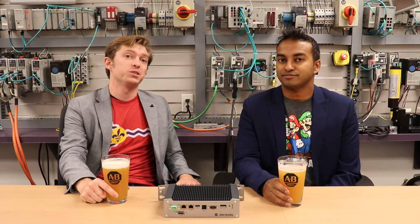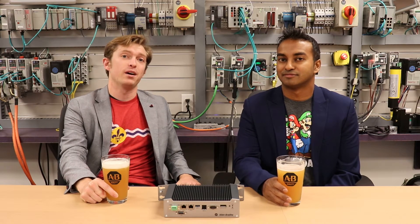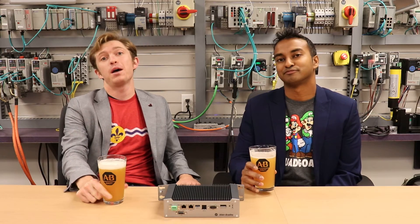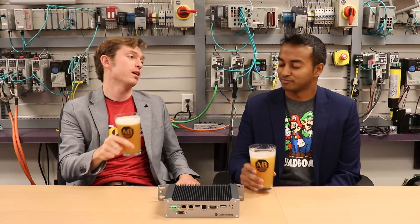Good afternoon manufacturing all-stars and welcome to another episode of Manufacturing Happy Hour. Today you are going to learn about Rockwell Automation's open controller solutions. I'm joined once again by our solutions architect Vinod Anandaraja.